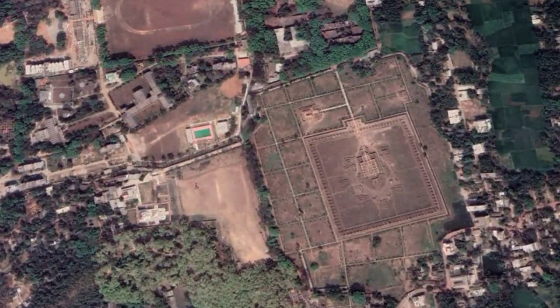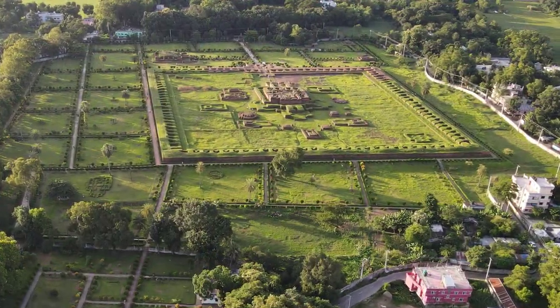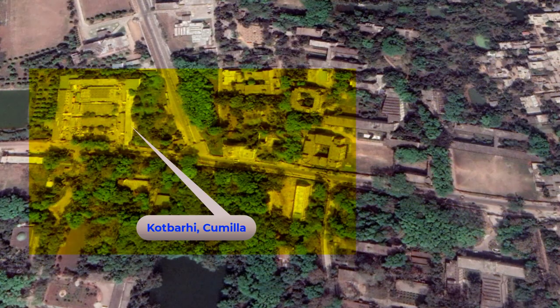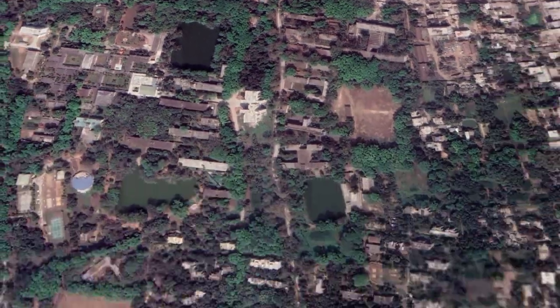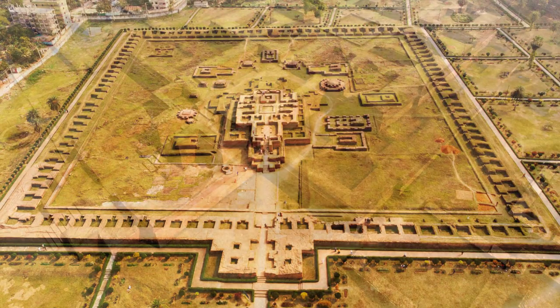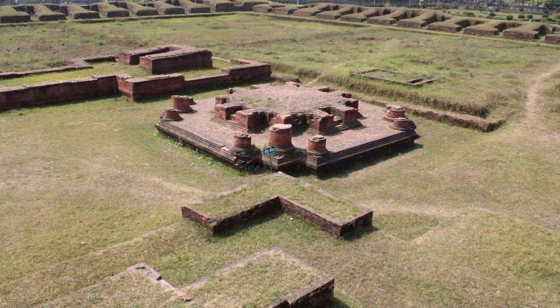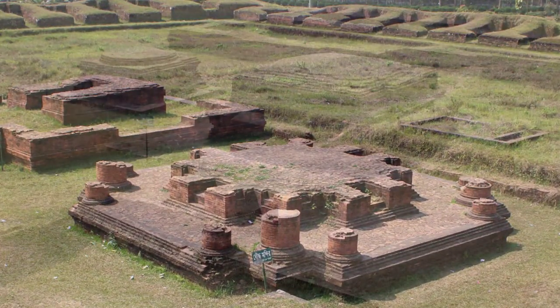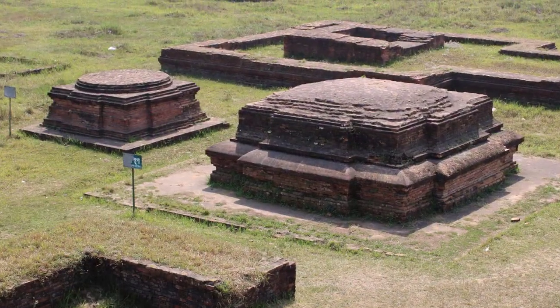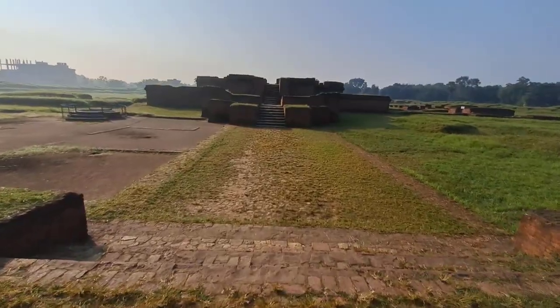Shalban Vihara, located in the Lalmai Mainamati region of the Comilla district, is one of the archaeological sites of the ancient civilization in Bangladesh. This Buddhist Vihara is located at Shalmanpur village, approximately 1.5 kilometers south of Katbari in Comilla. The ruins of Buddhist temples, stupas, and Viharas were uncovered in this archaeological site during excavations conducted at different times.